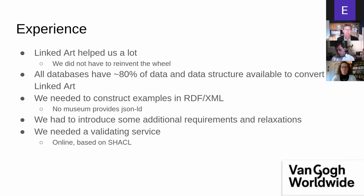Following the requirements of the website, we had to introduce some additional requirements and some relaxations from the point of view of Linked Art. In the end, we needed a validating service so we could ask somebody to create Linked Art, upload it on our website, validate the information, and see whether it was compliant with our requirements and relaxations. We based that on SHACL, and it could be expanded to be more elaborate in the future.